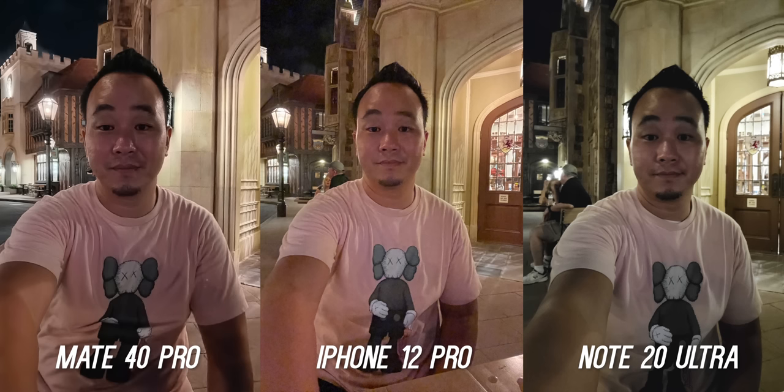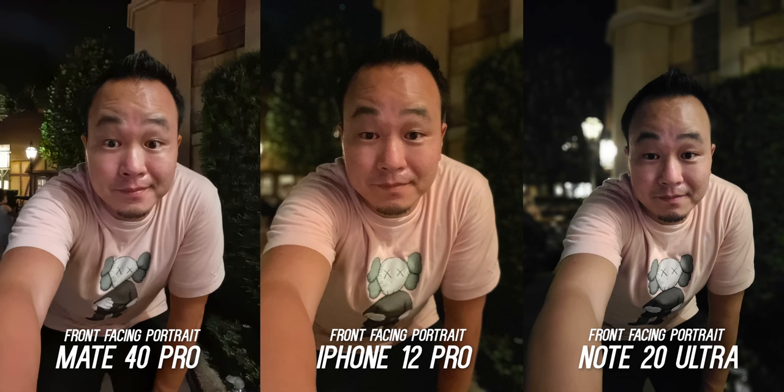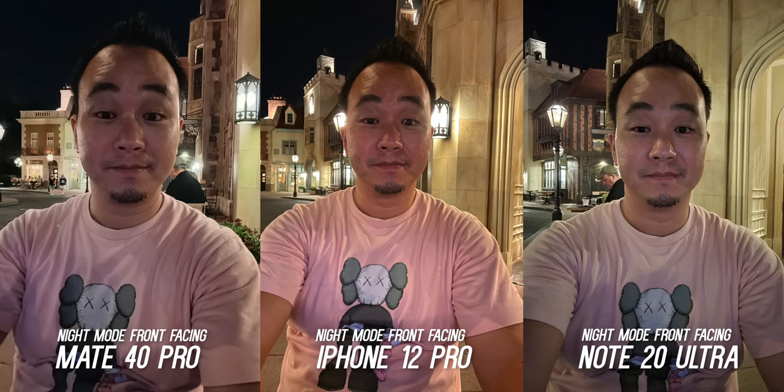Selfies at night without any special modes all look pretty terrible, but when you kick in night mode it's a different story. Please turn off the screen flash on the Huawei because then you will look like a greased-up alien. It's basically between the Note 20 Ultra and the iPhone 12 Pro. While there is some skin smoothing on the Note 20 Ultra, I prefer it on the skin tone rendition and night mode selfies — even though I think the white balance and overall detail is sharper on the iPhone 12 Pro.